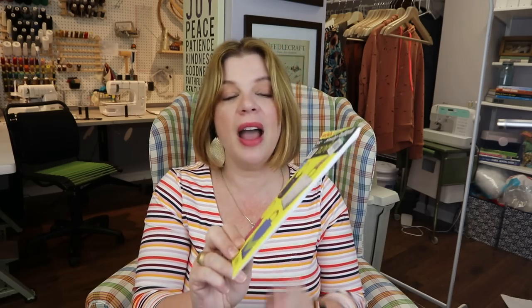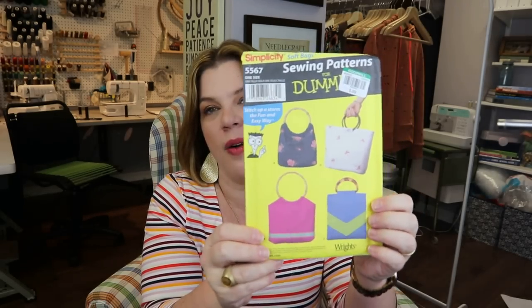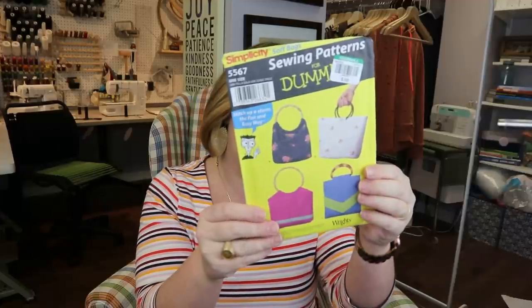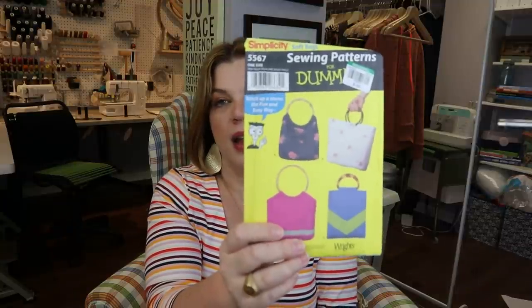On that note, I grabbed this one — Simplicity Sewing Patterns for Dummies soft bags. I just think those are adorable for a summer bag, and you can find the handles pretty readily now. I thought it might be fun to do with some teenagers — we can find some neat handles and have a lot of fun making purses. That one was 99 cents, so why not.